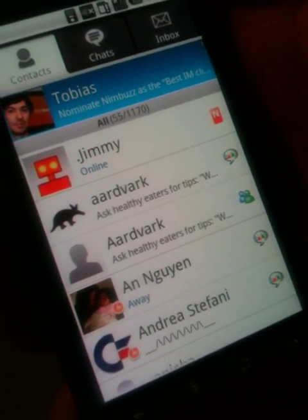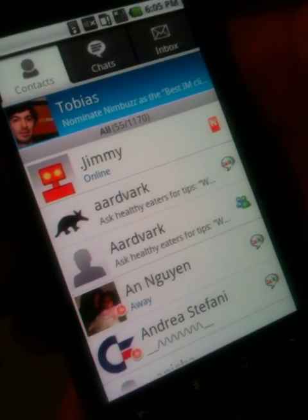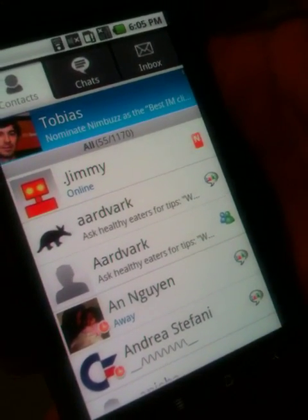Download the app now from the Android Marketplace. It's free. And don't forget to follow us on Twitter at Nimbus. Enjoy.